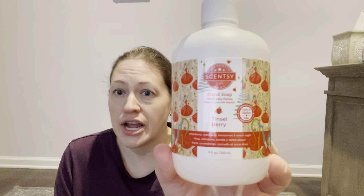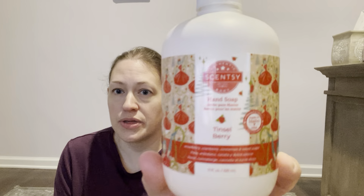Tinselberry is strawberry, cranberry, cinnamon, and sweet sugar. It's a really nice fruity Christmassy scent because it's light on the cranberry and light on the cinnamon — just enough. I put that in my kitchen and I love it. I actually ordered more in my December party closeout.